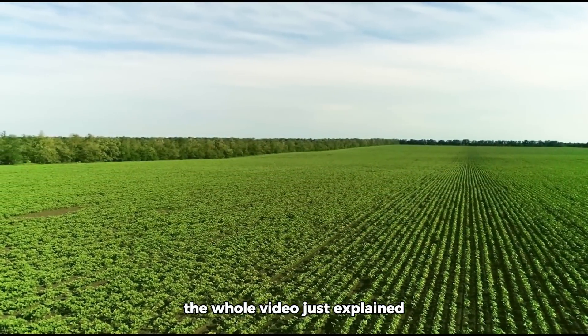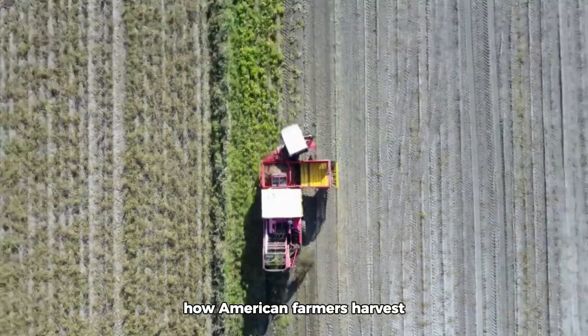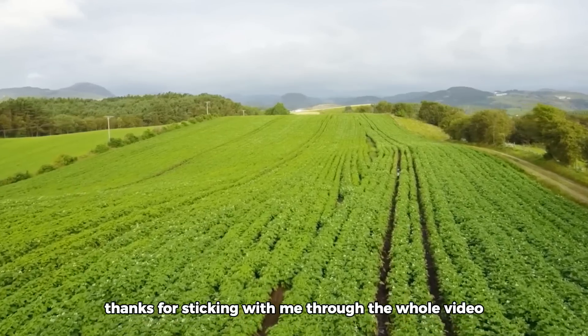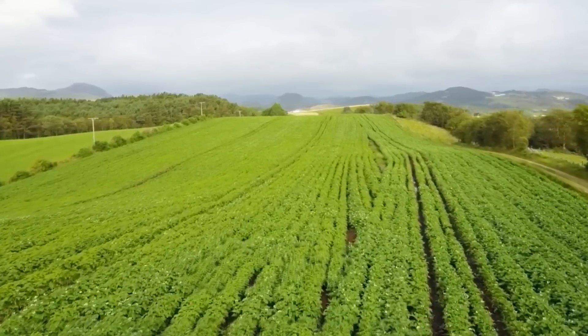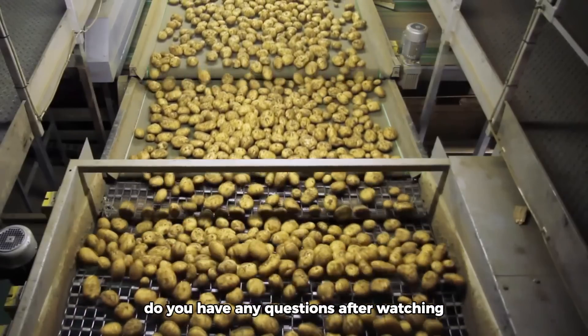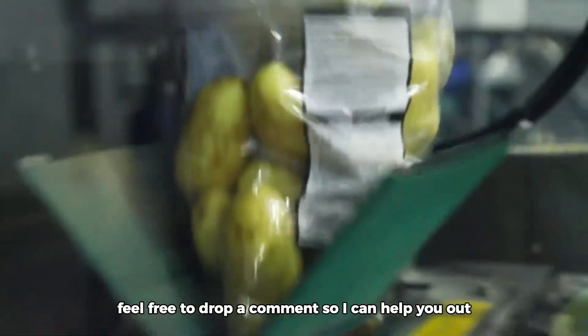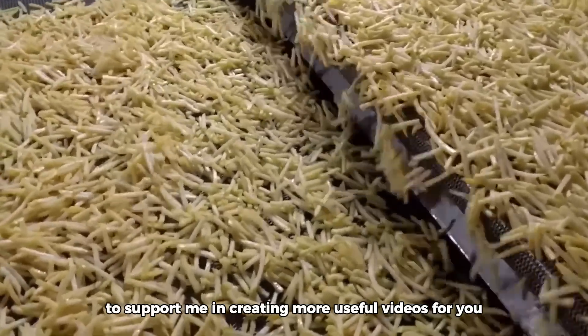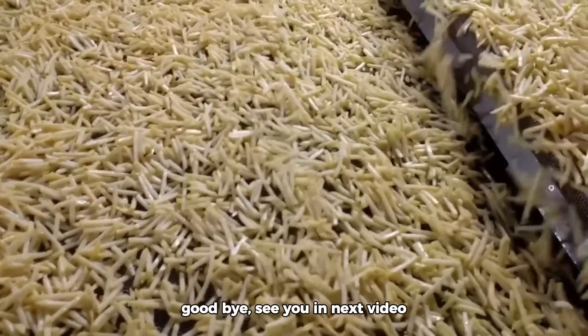This whole video explained how American farmers harvest millions of acres of potatoes. Thanks for sticking with me through the whole video — I hope you picked up some new insights. If you have any questions after watching, feel free to drop a comment so I can help you out. Don't forget to like and subscribe to support me in creating more useful videos. Goodbye, see you in the next video!